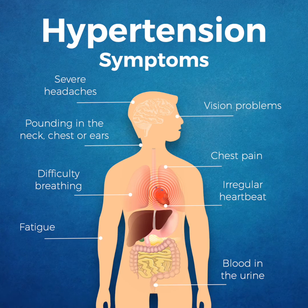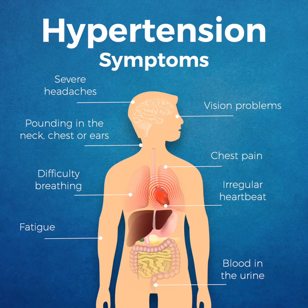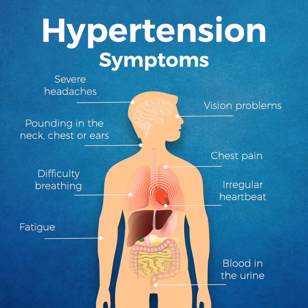Symptoms of hypertension include severe headaches, fatigue, vision problems, confusion, chest pain, and difficulty breathing.